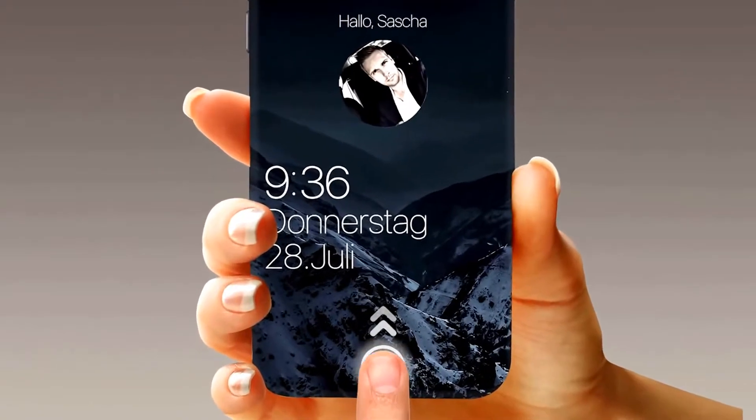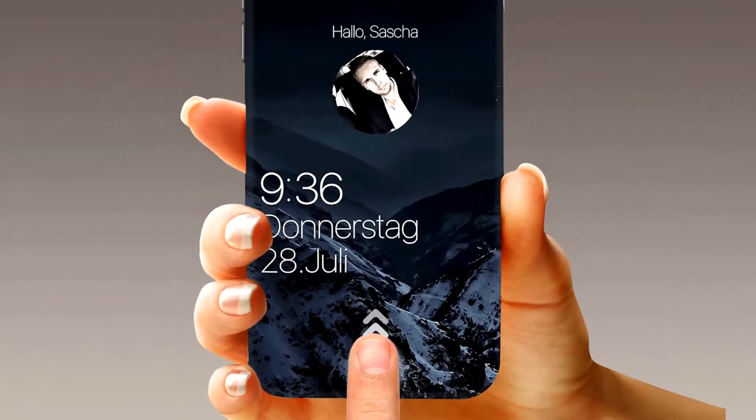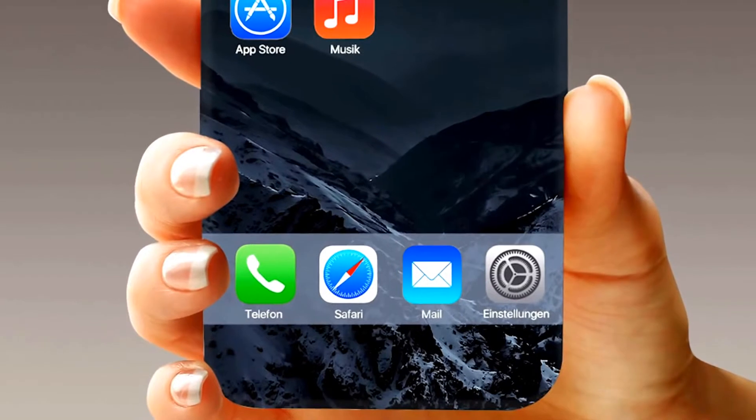Just choose the app and open it right from the lock screen — of course, with an integrated Touch ID. And if you're not using the screen, the home button will magically merge into the screen.